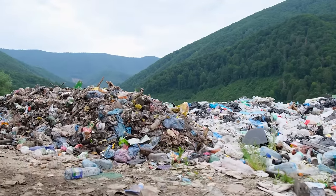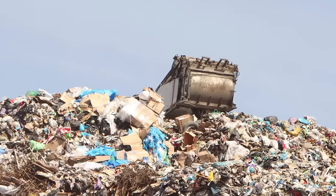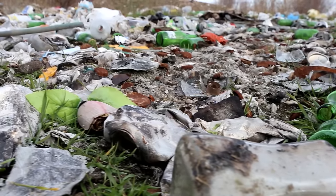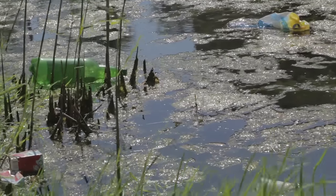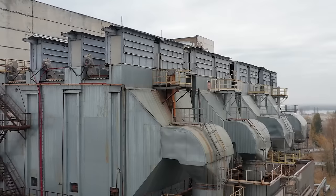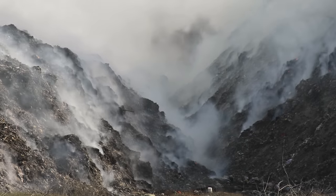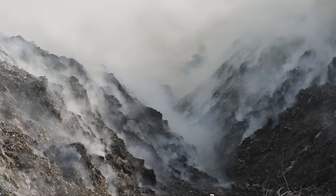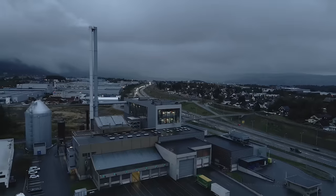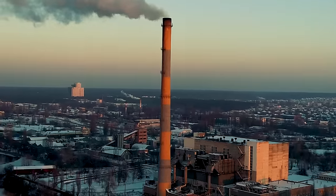A significant portion of non-recyclable waste ends up in landfills — engineered sites designed to contain waste and minimize its environmental impact. However, landfills can pose environmental risks, including groundwater contamination, production of greenhouse gases like methane, and the potential for long-term pollution. Some non-recyclable waste is incinerated in waste-to-energy facilities, burning waste to generate energy in the form of heat or electricity, though this may release pollutants into the air and contribute to air quality concerns.